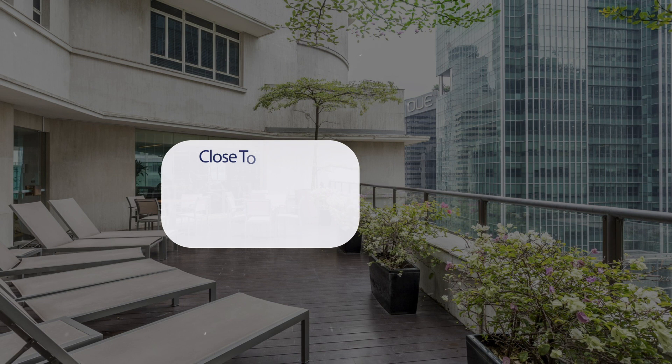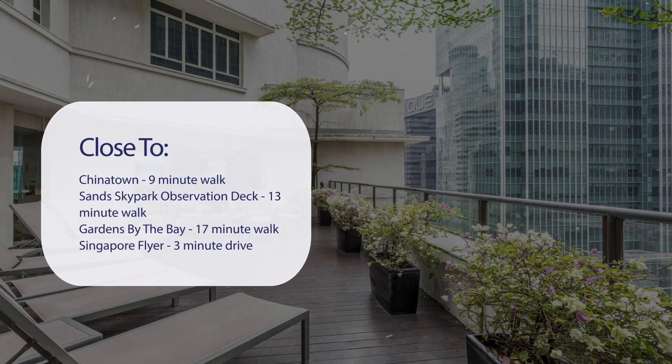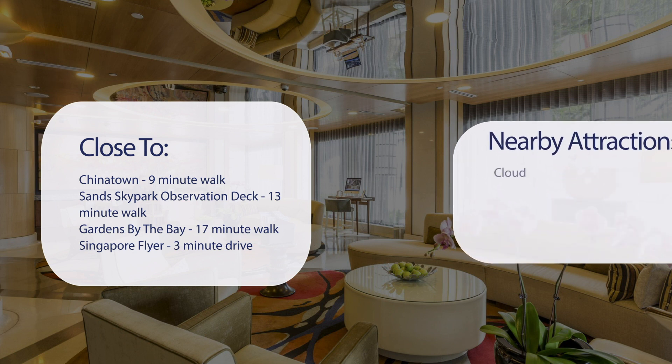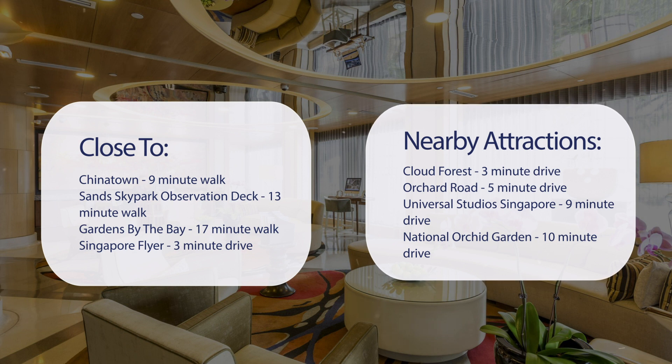It has a pretty good location. It's pretty close to Chinatown, a 9-minute walk. Sands SkyPark Observation Deck, 13-minute walk. Gardens by the Bay, 17-minute walk. Singapore Flyer, 3-minute drive. Also close to attractions like Cloud Forest, 3-minute drive. Orchard Road, 5-minute drive. Universal Studios Singapore, 9-minute drive. National Orchid Garden, 10-minute drive.